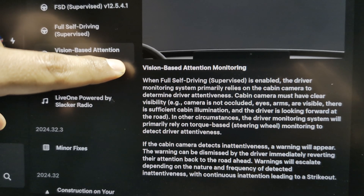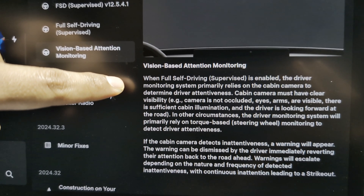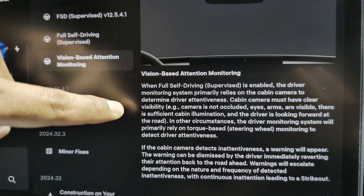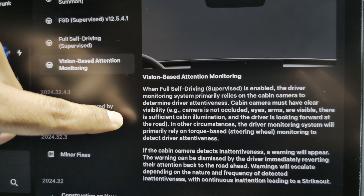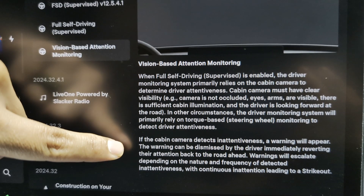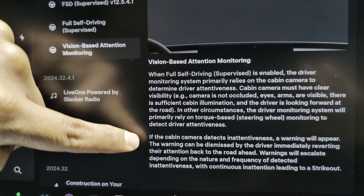Next up, Vision-Based Attention Monitoring. When Full Self-Driving Supervised is enabled, the driver monitoring system primarily relies on the cabin cameras to determine the driver's attentiveness. The cabin camera must have clear visibility — for example, the camera is not obstructed, eyes and arms are visible, there is sufficient cabin illumination, and the driver is looking forward at the road. In other circumstances, the driver monitoring system will primarily rely on torque-based steering wheel monitoring to detect driver attentiveness. If the cabin camera detects inattentiveness, a warning will appear, and can be dismissed by the driver by reverting their attention back to the road.